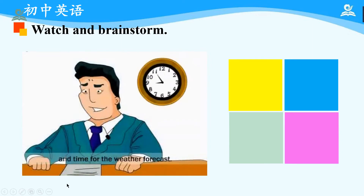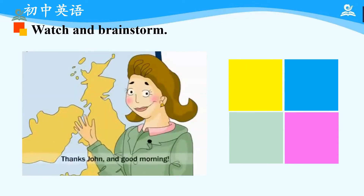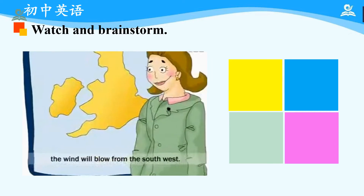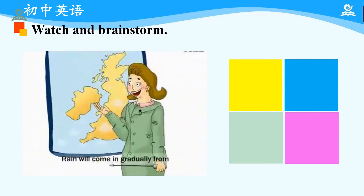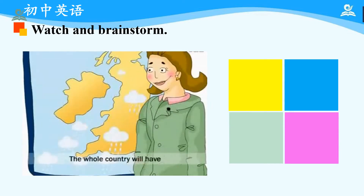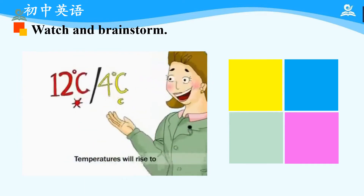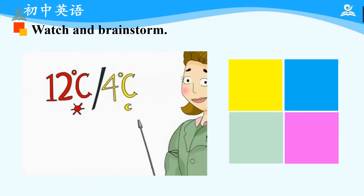And now it's 5 to 9 and time for the weather forecast. Let's go over to Carla Dane at the London Weather Centre. Thanks John, and good morning. Last month was unusually cold and dry, but all that will change in the next few days. From today, the wind will blow from the southwest. It will bring in warm air from the Atlantic and we'll have some rain. Rain will come in gradually from the southwest this evening. The whole country will have some rain showers in the next three days, some of them will be heavy. Temperatures will rise to 12 degrees Celsius in the day; night temperatures will fall to 4 degrees Celsius.